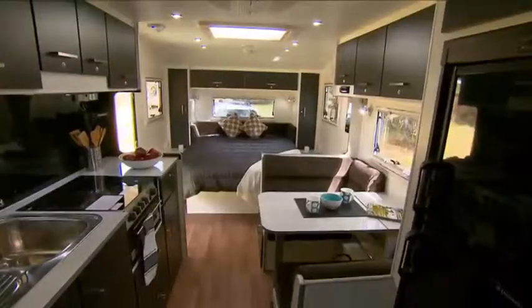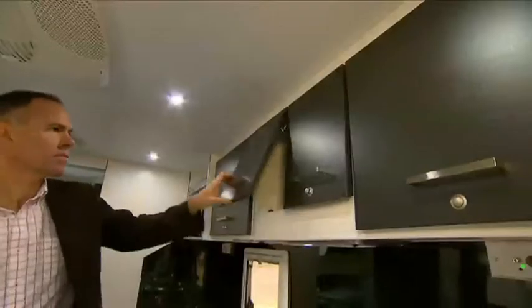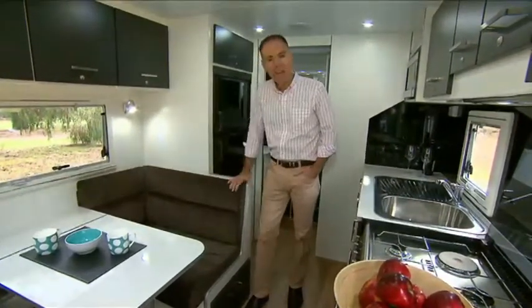The contemporary interior is spacious, light and vibrant. This model features smart white walls with contrasting charcoal cupboards. If this finish doesn't suit you, you can sit down with the team at Concept and choose from a range of colours and other fabrics.